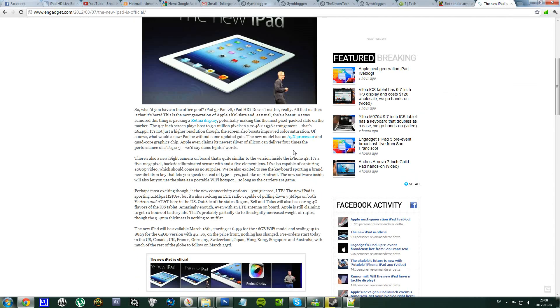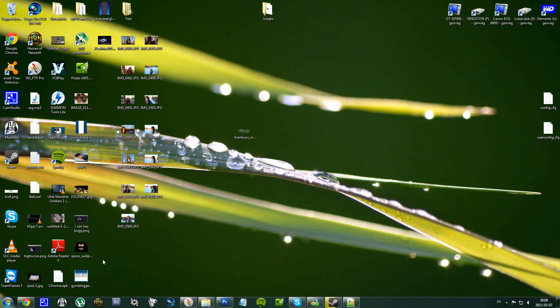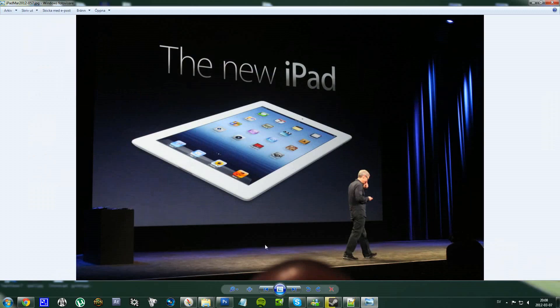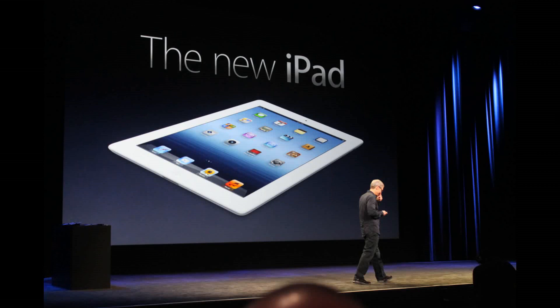It is going to look kind of like the iPad 2 — there won't be too much of a big difference. It's mostly the specs that have changed. There's also an improved processor, which is going to be an A5X quad-core processor. It's a lot better than the A5.